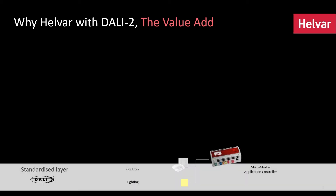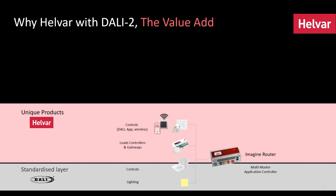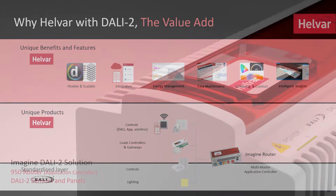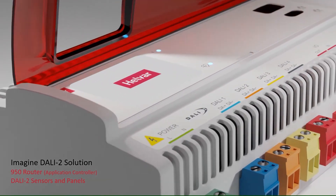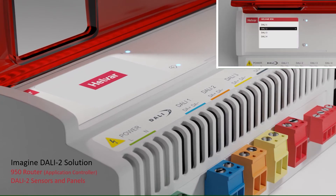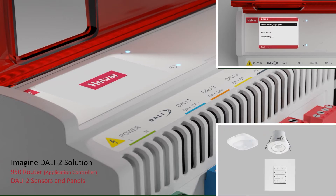I'll be explaining the standardised layer — what we call the standardised layer of DALI 2 — and the benefits that DALI 2 now brings into the industry. Secondly, how we as Helvar, as a manufacturer, add value on top of that standardised layer with our unique blend of products, and how we continue to add value with our unique blend of benefits and features. I'll also be introducing our flagship router, the 950 application controller, with cool features like its LCD and four subnets, as well as the sensors and panels that contribute to the solution.